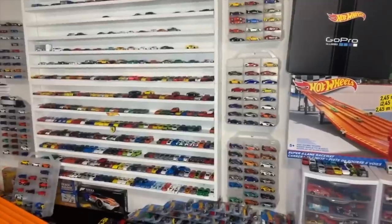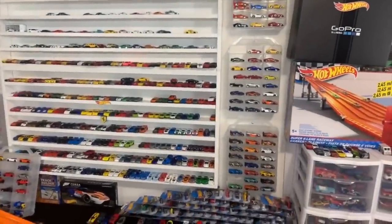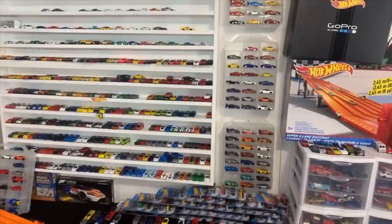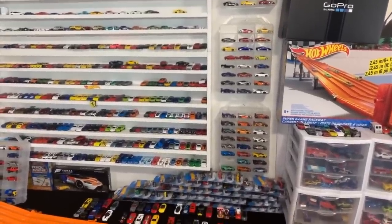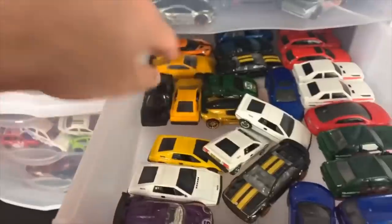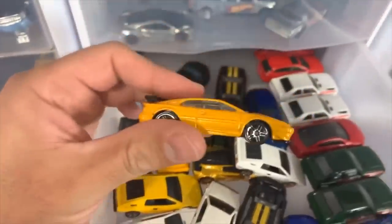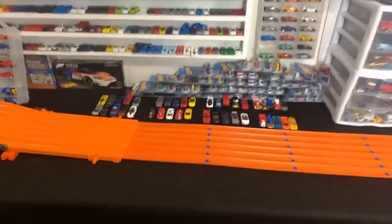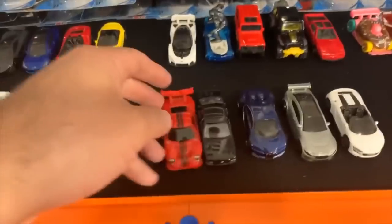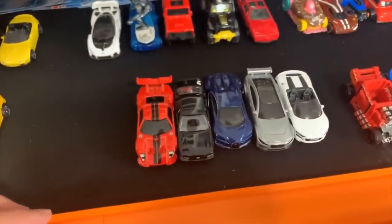Race number three - we've got the Tesla Model 3, McLaren P1 in the brand new N case color, Mazda Miata MX-5, Honda Prelude, and Lamborghini Centenario Roadster in the new red. Don't worry, the Jesko is coming up. On your mark, get set, go! Oh, the Tesla! The Tesla Model 3 in blue takes the win. That one is definitely moving on - P1 and Centenario are eliminated.